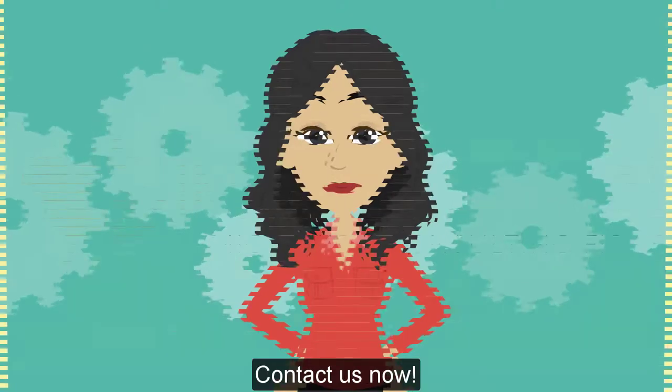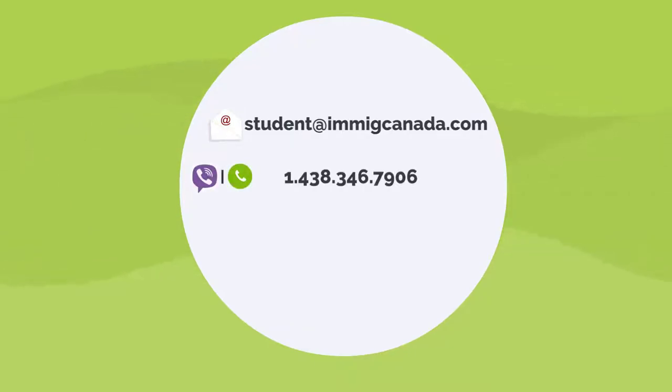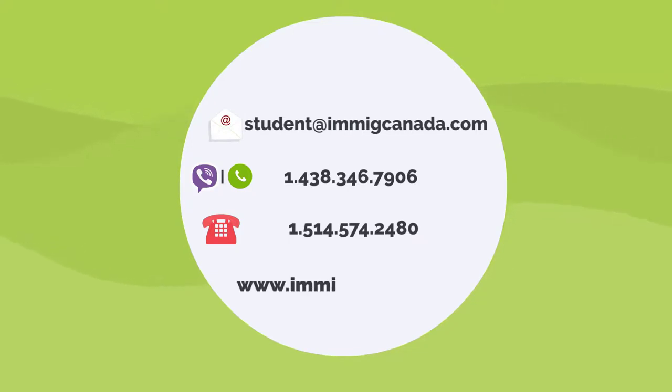What are you waiting for? Contact us now. Email: student@imigcanada.com. Viber or WhatsApp: 1-438-346-7906. Telephone: 1-514-574-2480. Website: www.imigcanada.com.